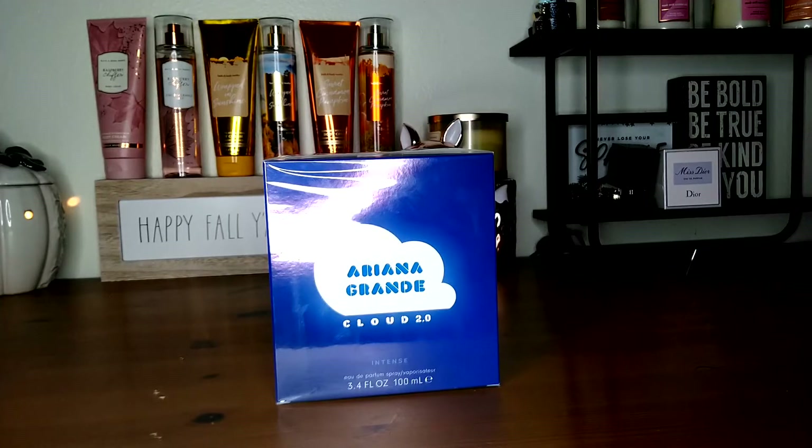So without further ado let's go ahead and unbox this because I have not even smelled this. As soon as I heard that Ariana Grande had a new Cloud I was like yes, I'm all for it and I ordered it. So let's go ahead and read the main accords on this before we even go into this box here and see the beauty that is inside.